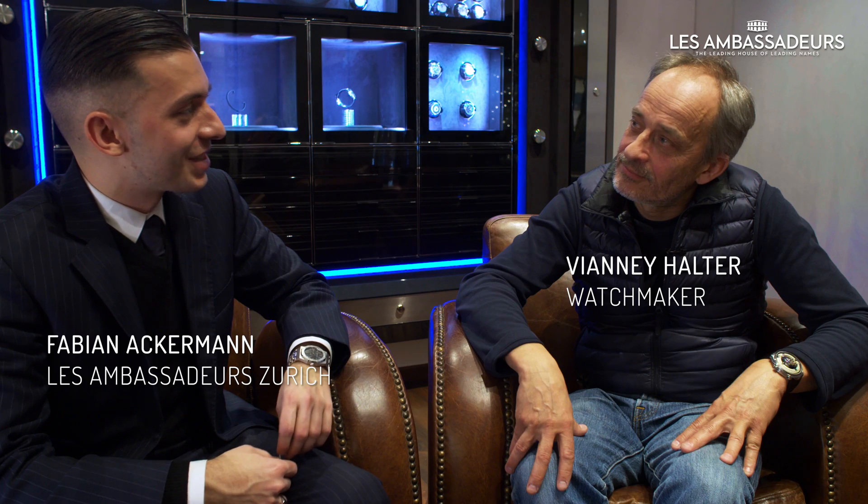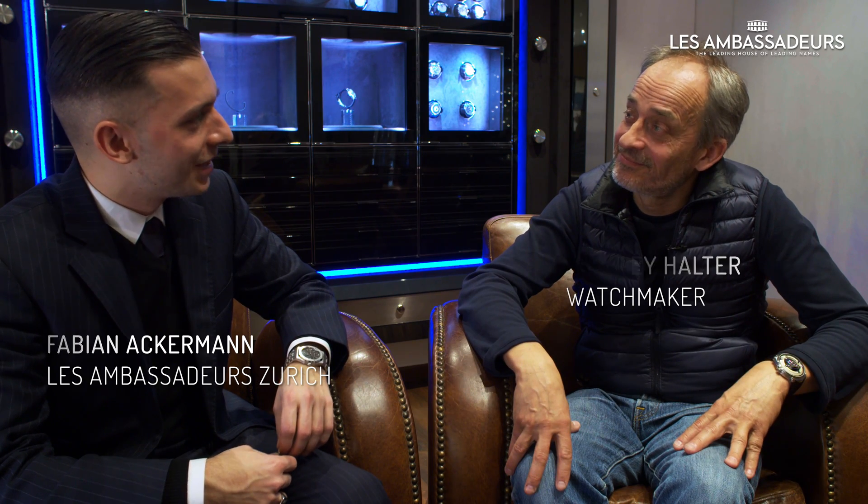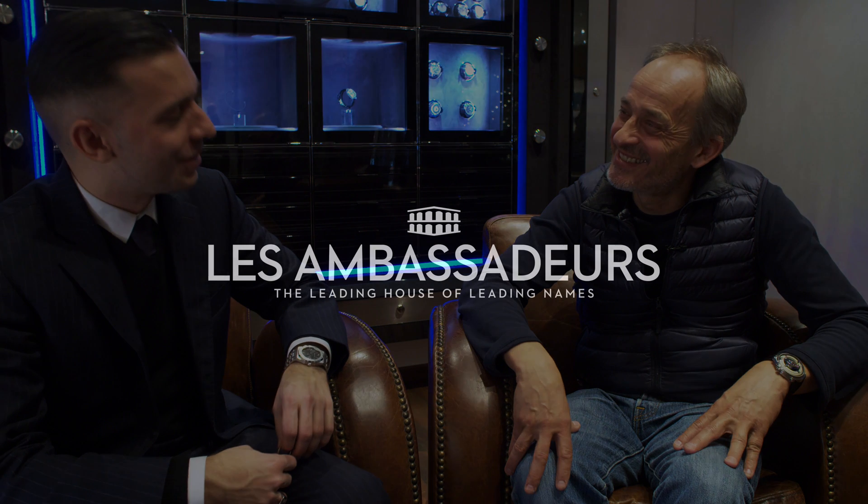Thank you very much for giving us a little insight into what you do. You're a fantastic brand. Thank you very much.